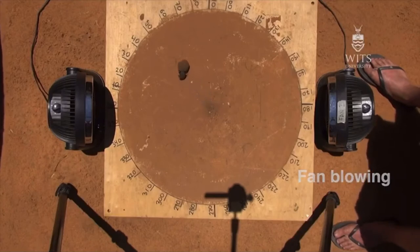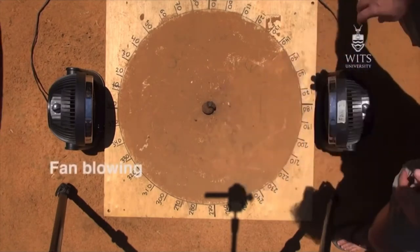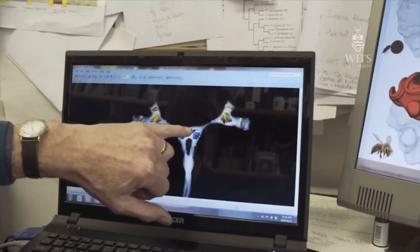This animal is able to integrate information from two completely different sources — a mechanosensory signal from its antennae that it's feeling, and a visual sense from its brain — and balance those two inputs. That's something that our computers at the moment battle to do. Even with our superb computers as they are, they have great difficulty in knowing what is the most important thing at any given moment in time.